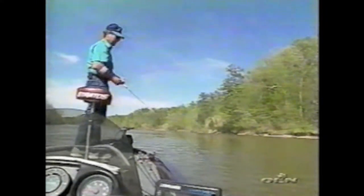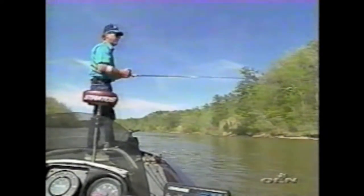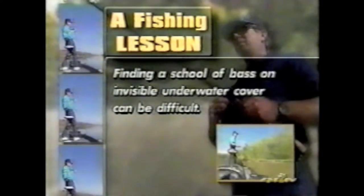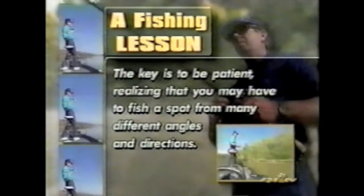Little places like this where fish school up on river systems or lakes — sometimes these types of holes take a long time to find. You may fish all day just to find one hole. You've got to be real patient when you're talking about finding a school of bass that are not on visible cover. Finding a school of bass on invisible underwater cover can be difficult. The key is to be patient, realizing that you may have to fish a spot from many different angles and directions.